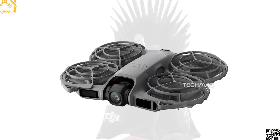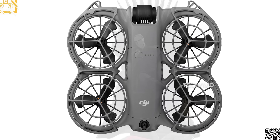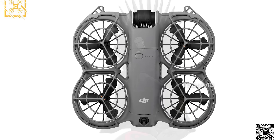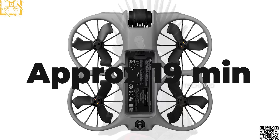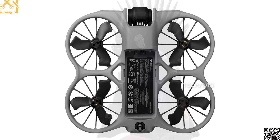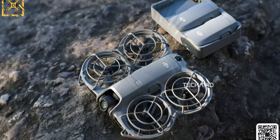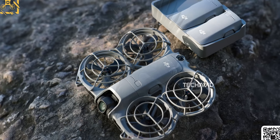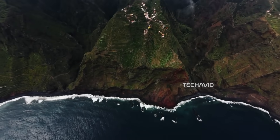The battery now sits on top of the drone — a small design change that helps with balance and accessibility. The new intelligent flight battery is rated around 1600mAh, slightly larger than before, giving you up to 19 minutes of flight time in ideal conditions. And when it's time to recharge, you can use the two-way USB-C charging hub, which supports 18W PD charging, powers up three batteries in sequence, and even doubles as a power bank for your phone or controller.